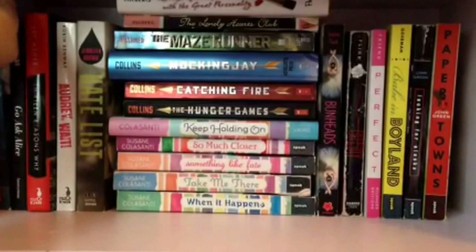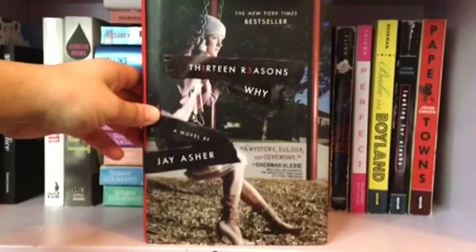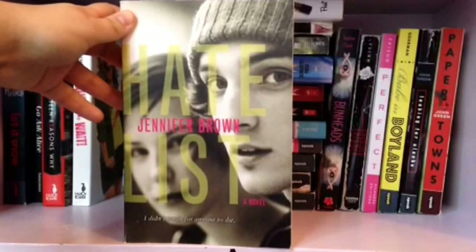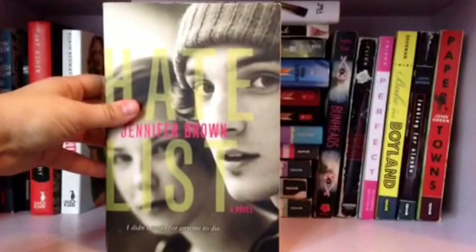I have Let It Snow by John Green, Maureen Johnson, and Lauren Myracle. Then I have Go Ask Alice by Anonymous. 13 Reasons Why by Jay Asher. Audrey, Wait! by Robin Benway. Hate List by Jennifer Brown — I don't really recommend this book. It took me a while to read and I honestly just didn't like the main character, Valerie. Yeah, I really didn't like this book.